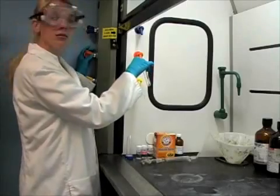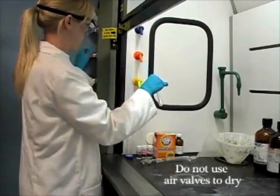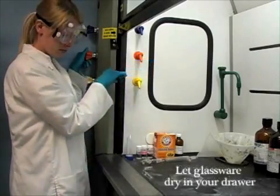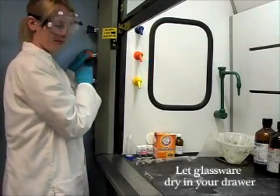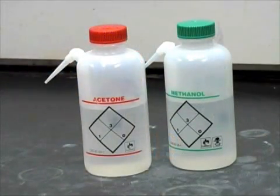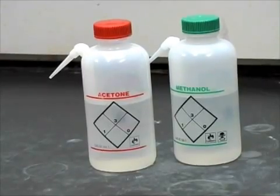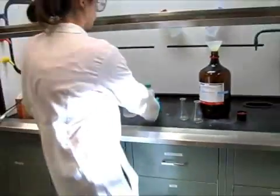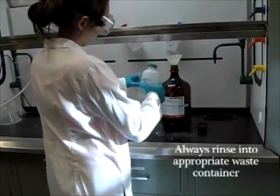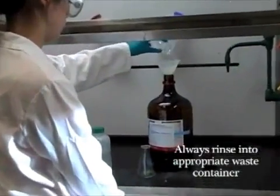When cleaning your glassware, do not use the air valves to dry them. The pressure could make the glass shoot out of your grasp and break, potentially causing an injury. If you are done using your glassware, let it dry in your drawer. If you need your glassware clean immediately, use the organic solvents found in wash bottles by the waste container, such as acetone or methanol. These solvents will dissolve most organic residues left behind and will evaporate quickly. When rinsing your glassware with these solvents, always do so into the waste container, never in the sink.